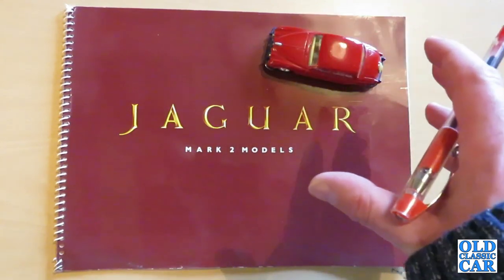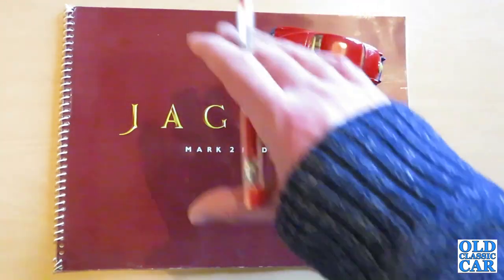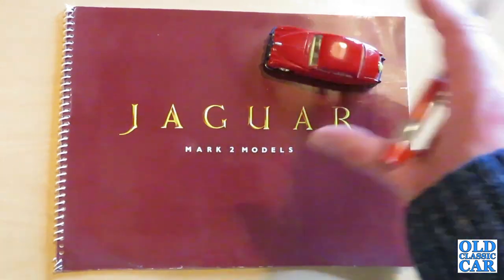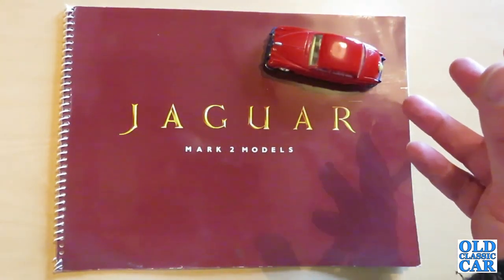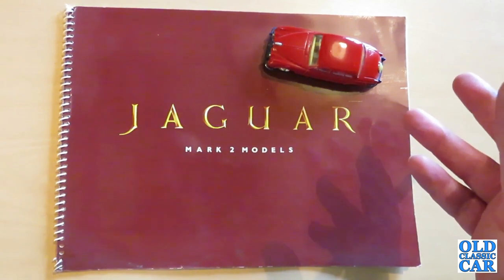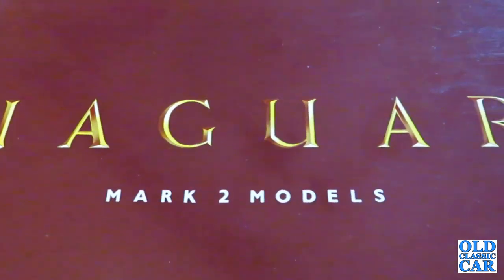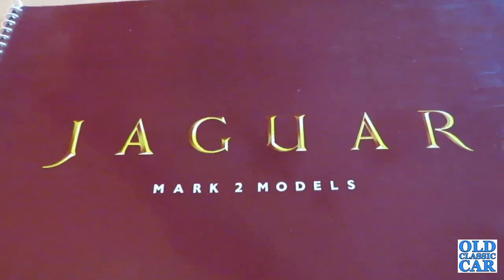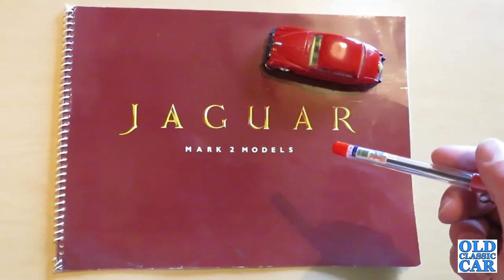It was sold alongside the S-Type, the Mark 10, the 420G and also the 420, but this was the more sporting saloon model in the range. It replaced what was retrospectively called the Mark I, which was also available as a 2.4 or 3.4. In all, 83,976 Mark IIs were built, plus just over 7,000 of the 240s and 340s, which continued in production until the XJ6 came into production.